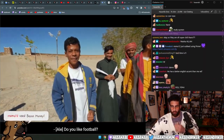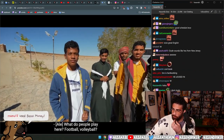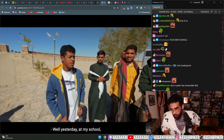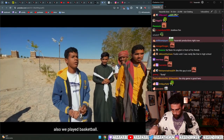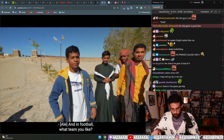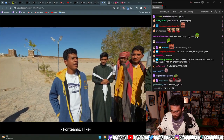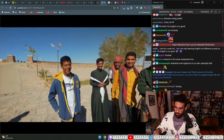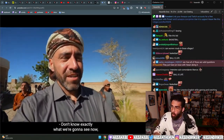Do you like football? Yes. What do people play here - what is the national sport? 'Yesterday at school we played football, volleyball, and basketball.' What football team do you like? 'I like Real Madrid.'